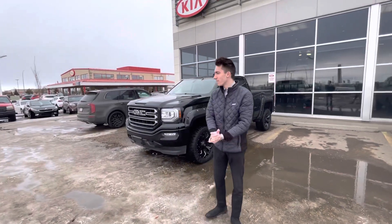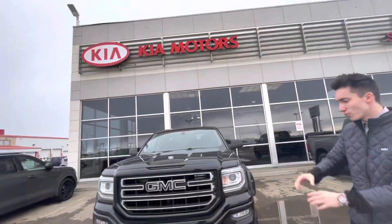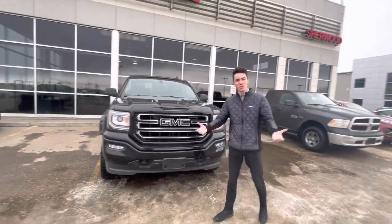Hey Shane, how's it going? Just wanted to make you a quick video and introduce myself — I'm Daniel here at Share with Kia. Shane, I want to show you the 2018 GMC Sierra, the exact vehicle that you inquired on.